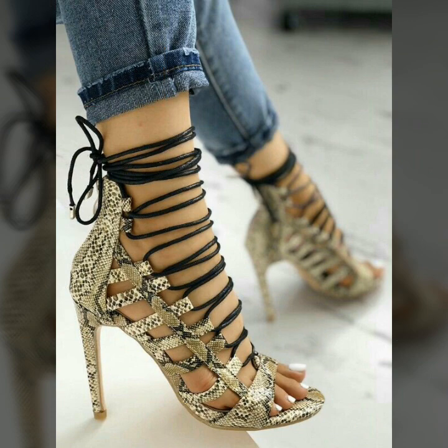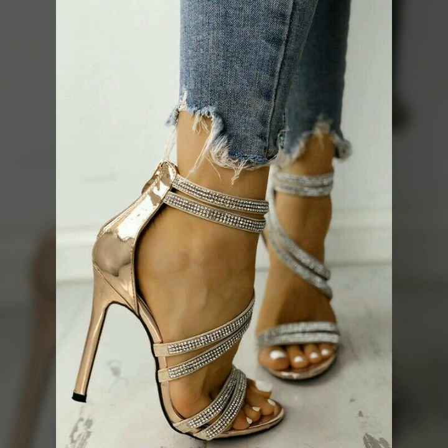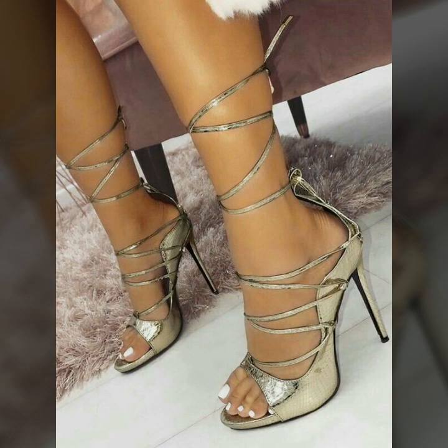If you want to buy these very beautiful and very stunning open toe high heel shoes, then I will tell you the best websites from where you can buy these high heel shoes.